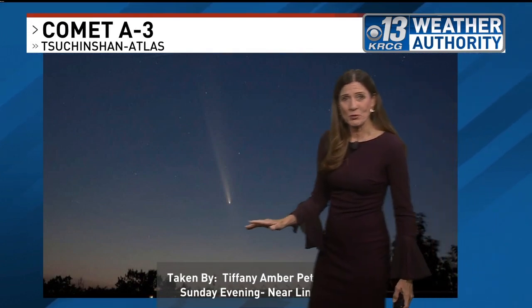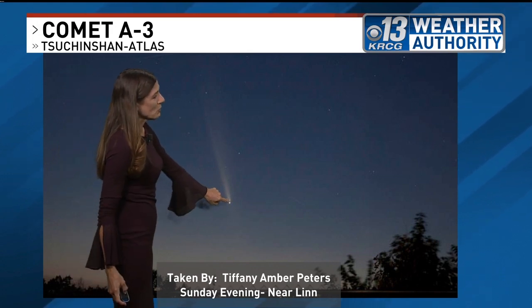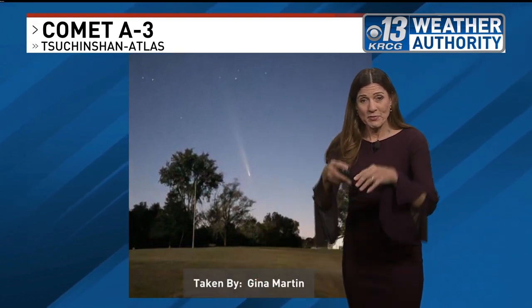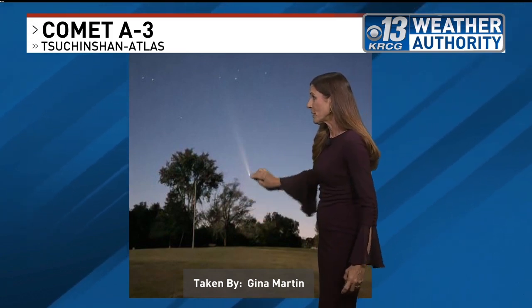We've been getting some beautiful photos from our KRCG weather watchers and on our Chime In page. This was taken Sunday evening by Tiffany Peters, near Lynn — here's the tail of the comet, and notice it's low on the horizon, and that's where you'll see it again tonight. Here's another photo taken by Pam Stewart at Higbee, yesterday evening — here's the core of the comet, here's the tail. If you want to view it, you need a clear western horizon. As seen here by Gina Martin, there's the tree line, and you can see it's pretty low.